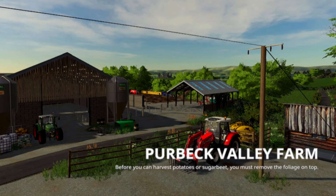Purbeck Valley Farm — we're going to do a little drone view of Purbeck Valley Farm this morning. Hope you enjoy. Follow along.